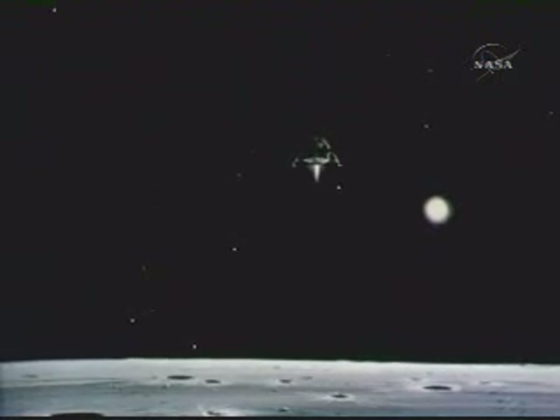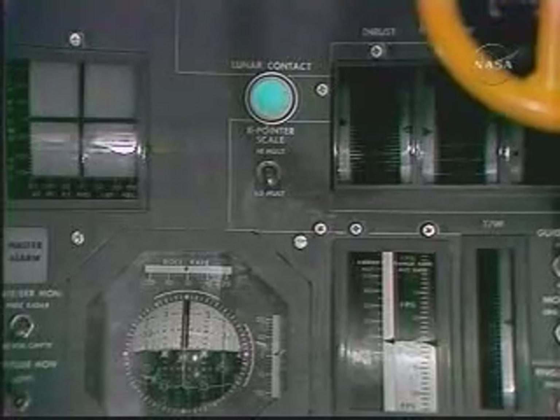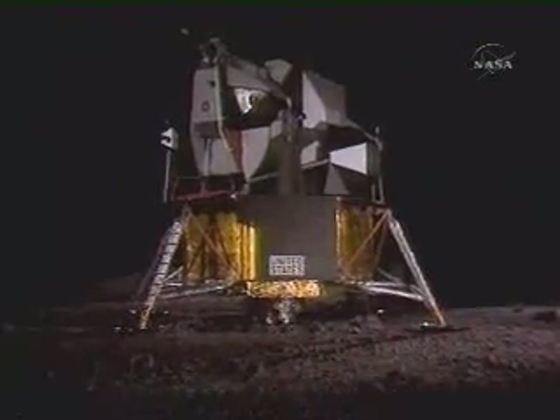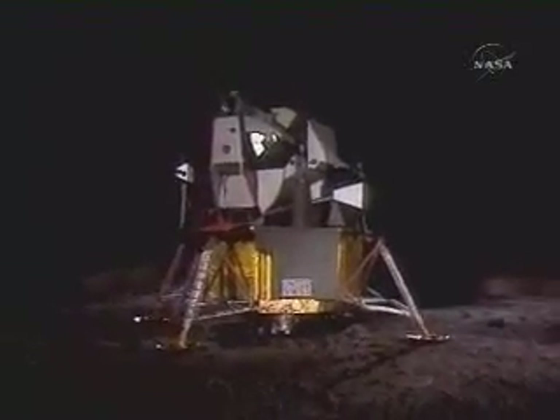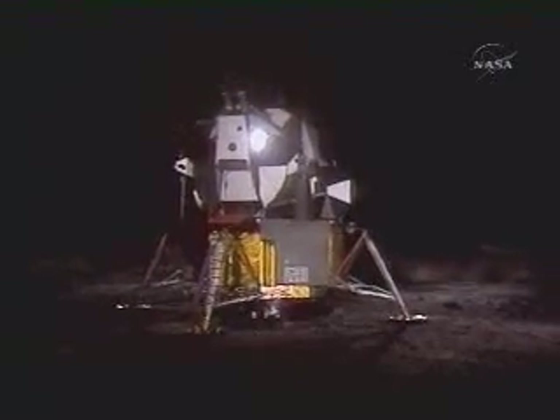160 feet, 6 and a half down. 5 and a half down. 9 forward. Good. 120 feet. 100 feet, 3 and a half down, 9 forward. 5%. 75 feet — that's looking good. Down a half, 6 forward. 60 seconds. Lights on. Down 2 and a half. 30 seconds. Forward. Good. 40 feet, down 2 and a half. Picking up some dust. 30 feet, 2 and a half down. 4 forward. Drifting to the right a little. Down a half. 30 seconds. Contact light.